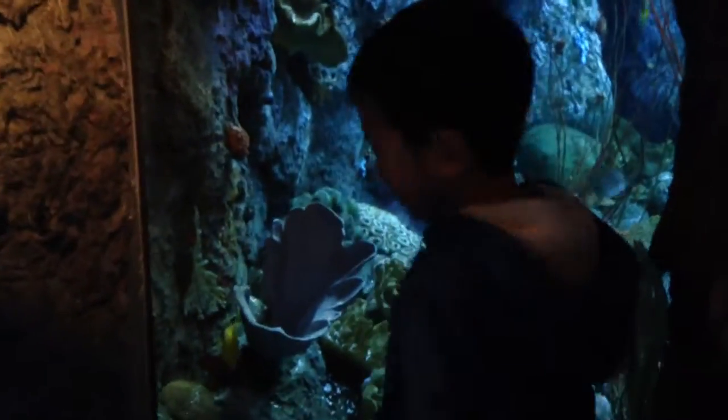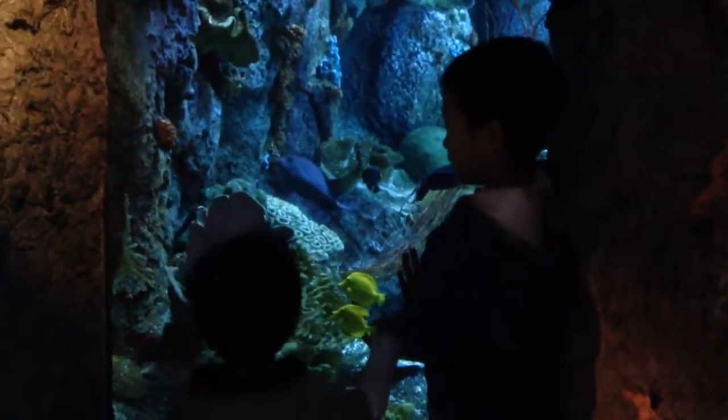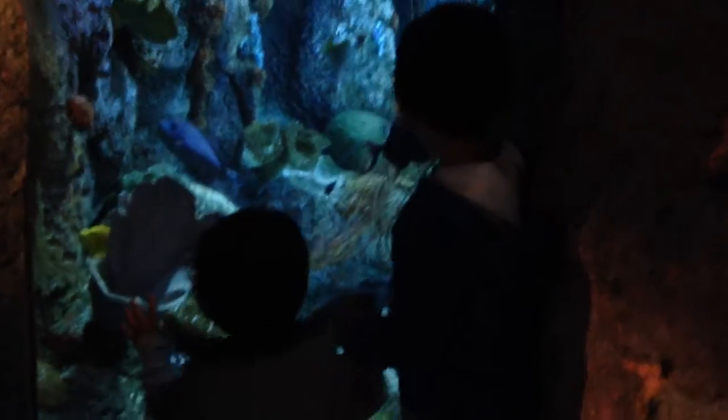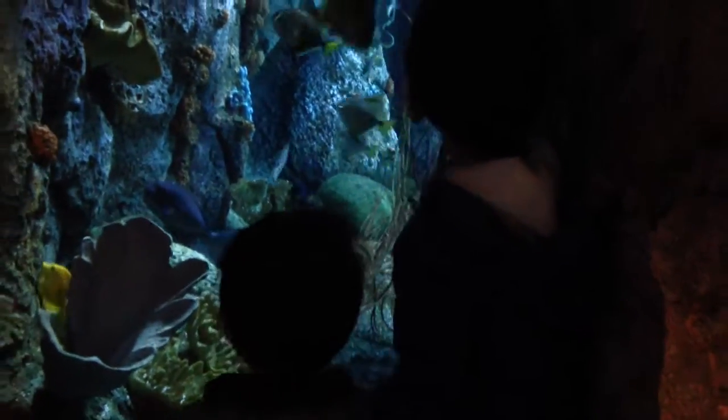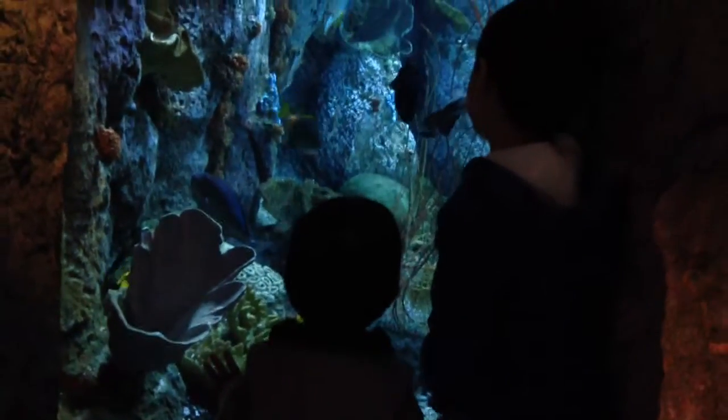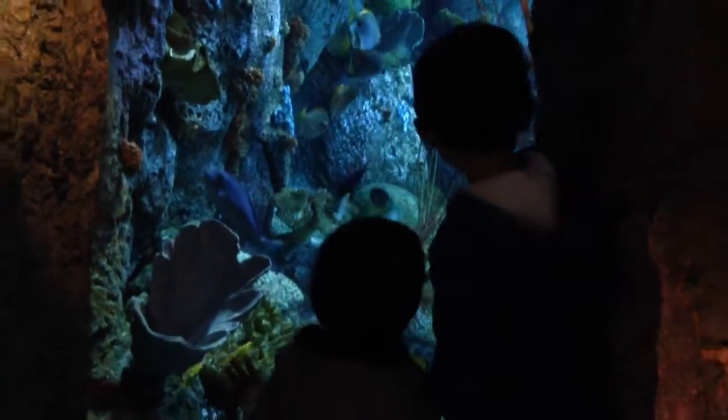There he comes. This is a very big hole. It's so pretty. It's bigger than mine.